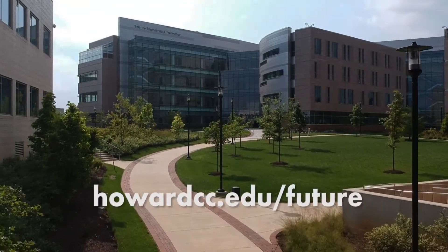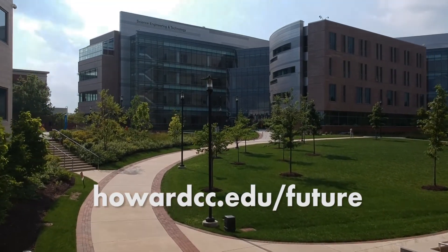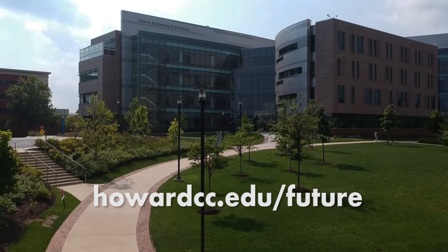We are in the center of the cyber security industry for the region and for the country. The talent that is going to be coming out of this building as a result of the things that happen here just makes it more attractive for businesses to be here, which increases the quality of life for everybody in the community.